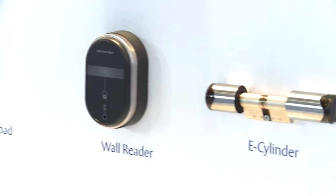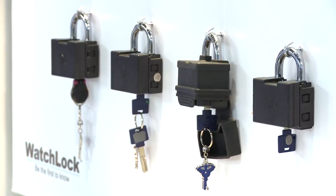At IFSEC this year, MultiLock will be showcasing our new combined solutions offering, including SmartAir Genesis, which is an offline access control system where changes to users' access rights are updated directly from the front door. We are also showing WatchLock, which is our intelligent padlock, giving you real-time opening and closing reports as well as GPS location services.